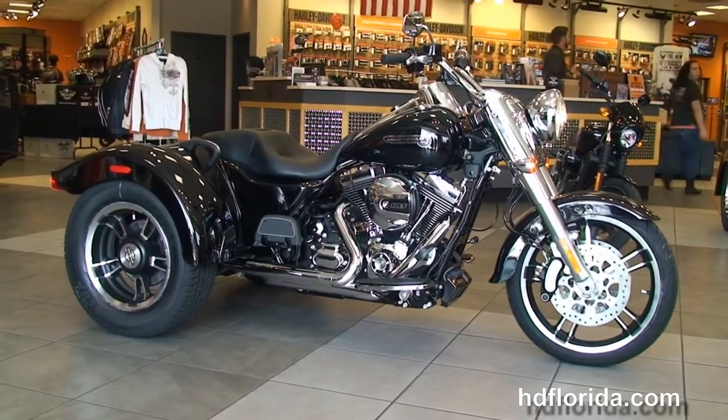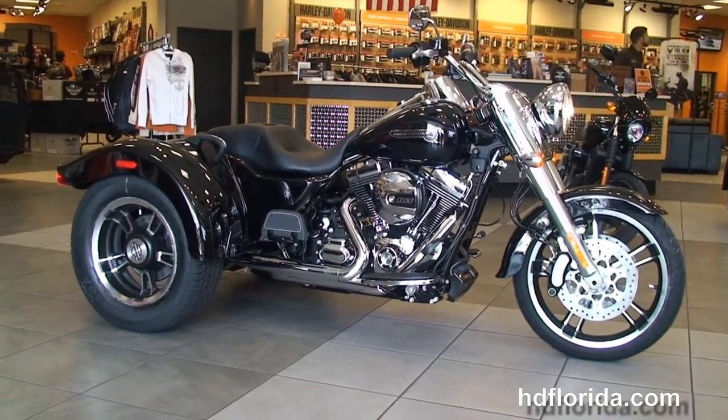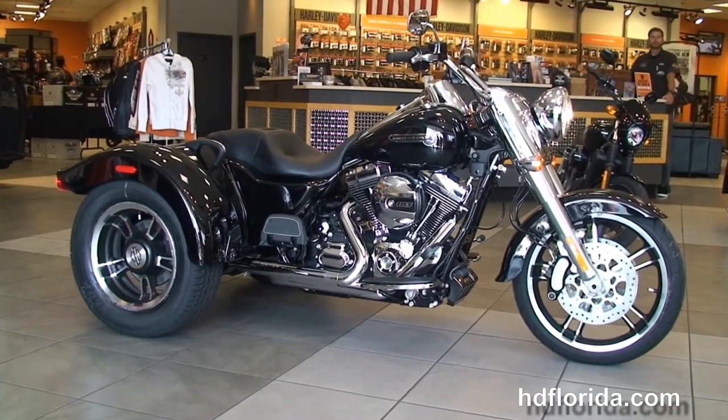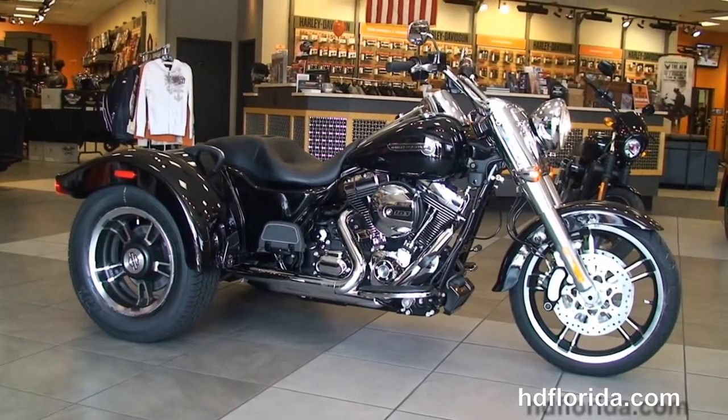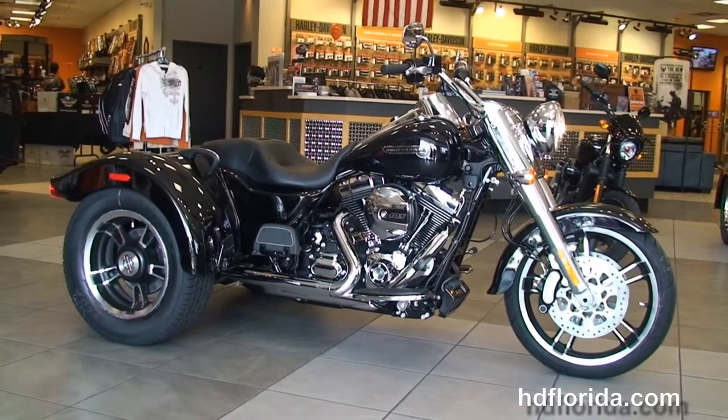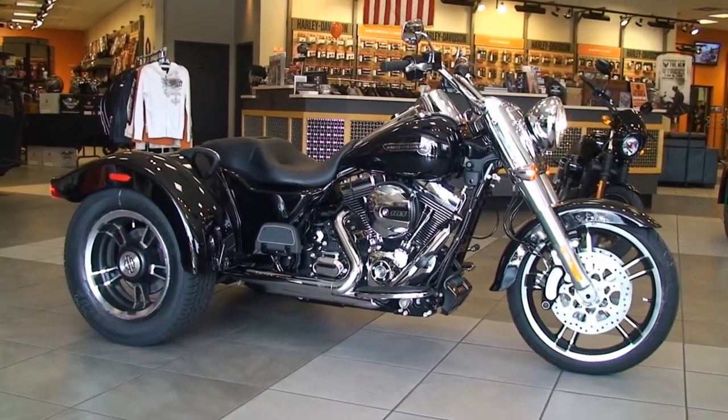Rated number one in customer service, with over 1,200 new and previously enjoyed motorcycles for you to choose from. For more information on the brand new Freewheeler, click the link below, and for our awesome inventory, visit us at hdflorida.com. We're always open 24/7, and remember: have a rockin', smokin', thrillin' Harley day!